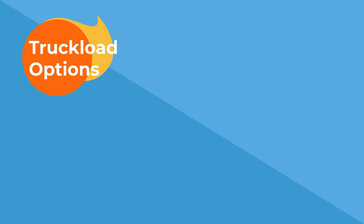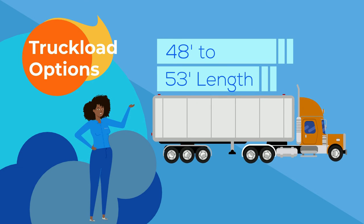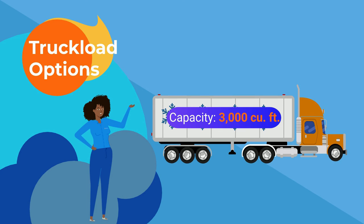Outside of intermodal, there are a variety of truckload options available, but the standard semi-trailer in the U.S. is 48 to 53 feet in length with an interior capacity of about 3,500 cubic feet. Temperature-controlled trailers, aka Reefers, hold about 3,000 cubic feet.